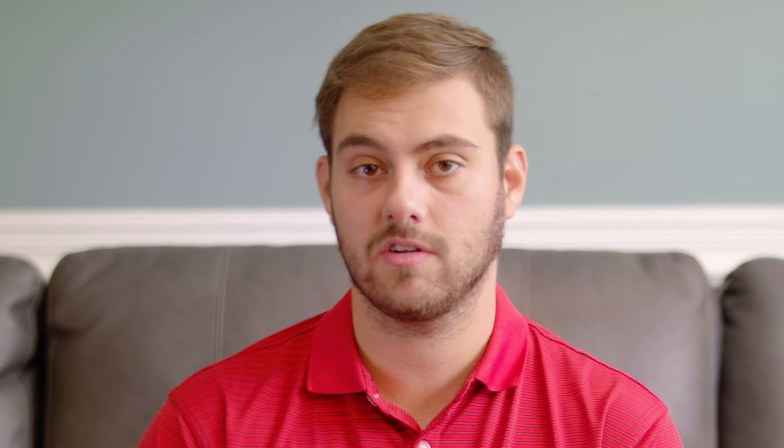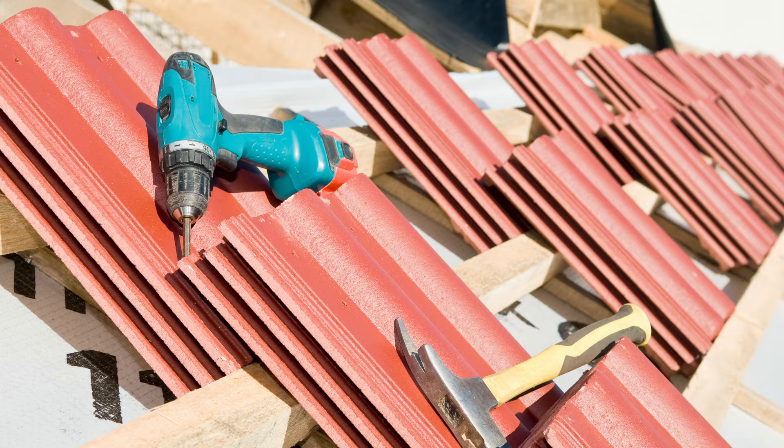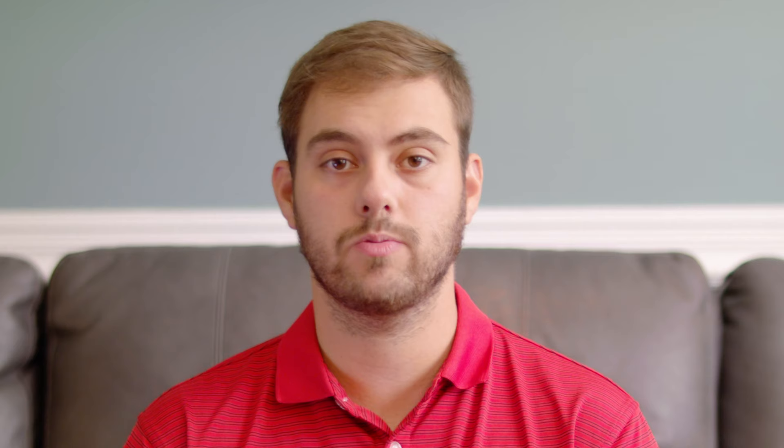Now let's talk about some disadvantages. Number one is fragility — there is potential for tiles to crack, break, or get damaged during or after installation. If met with enough force or impact during a storm, or if you live in a cold-temperature area with repeated freezing and thawing, that can weaken the tiles over time, which is why you often see them in warmer climates. The good news is that if a tile does crack or break, they're pretty easy to replace without ripping up an entire section of the roof.